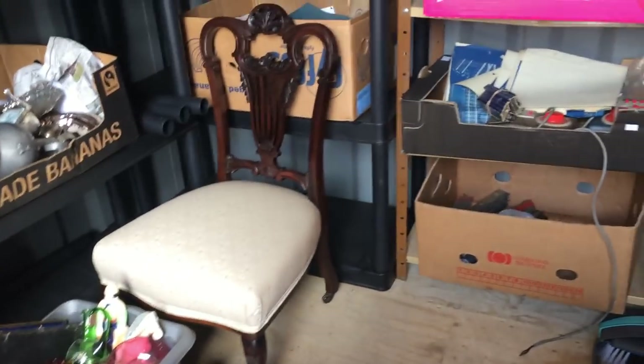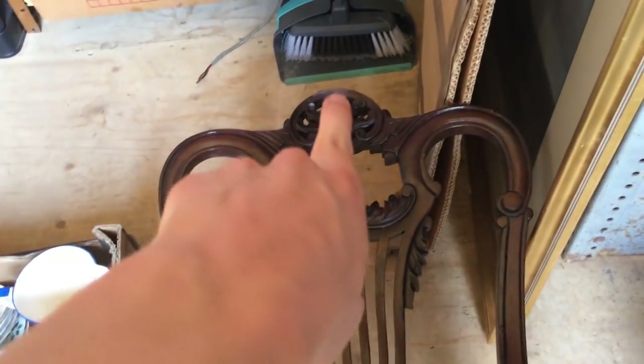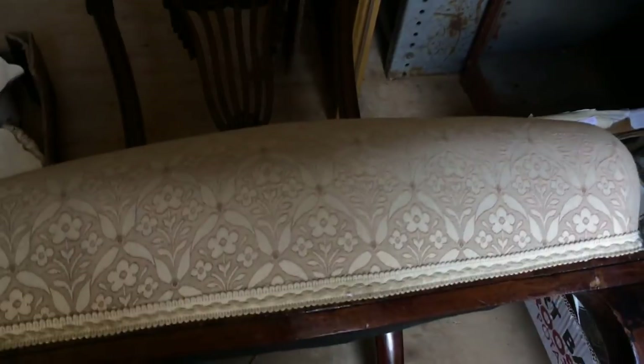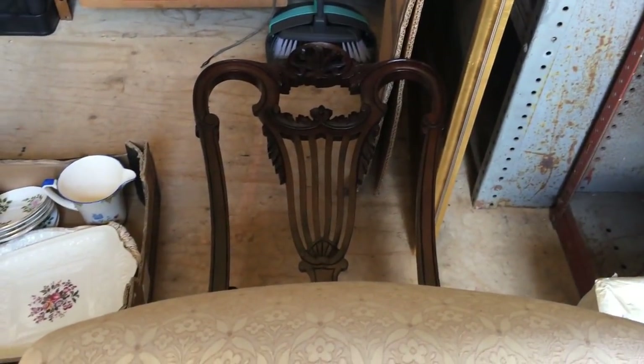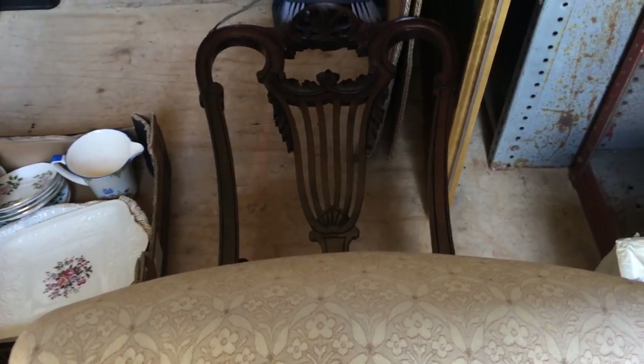I wanted to show you them. I'm quite happy with them even at ten quid each. I've never had furniture before so I wanted to get into it at some point. I think I'm going to get something out of them — I'll get a bit of profit at least. See you in the next video. Don't forget to subscribe, like, comment — all that good stuff, and I'll see you very soon.